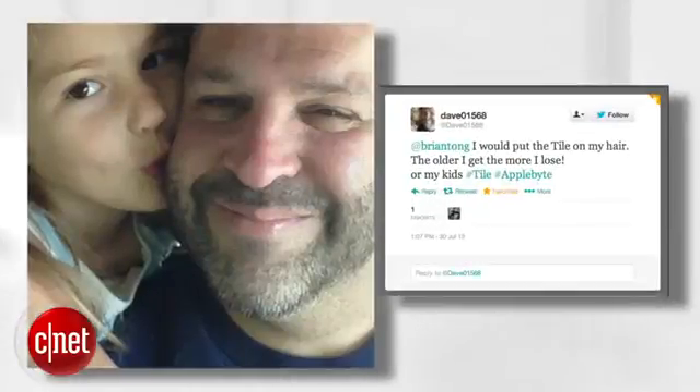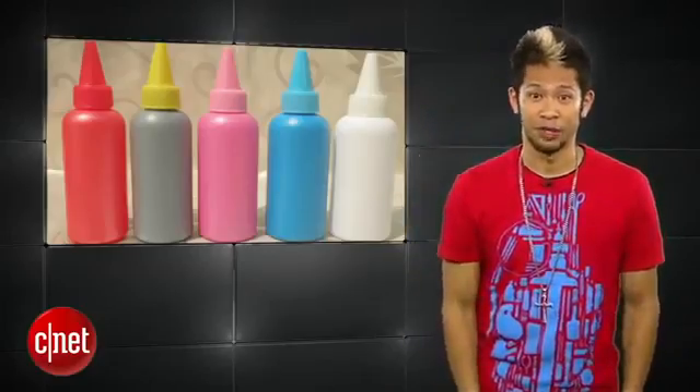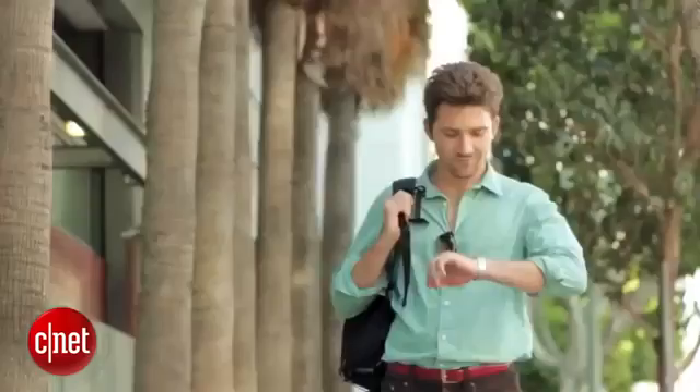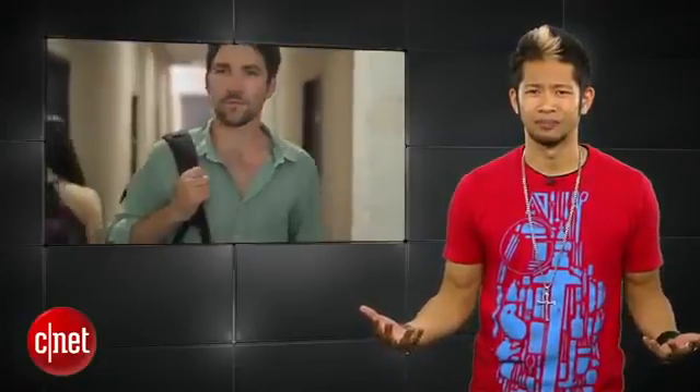Dave says 'I would put the tile on my hair — the older I get, the more I lose.' Well Dave, I'm just glad my hair color is 100% natural. So many of you guys also said you'd put the tile on your brain because you'd lose your mind, or you'd put it on your virginity — but I didn't get that one. Congrats go to all of you, and we'll be in touch with the winners.